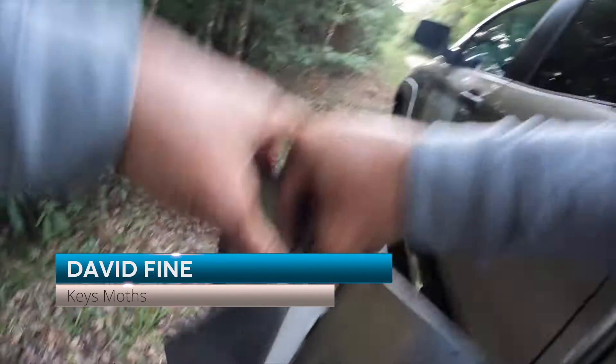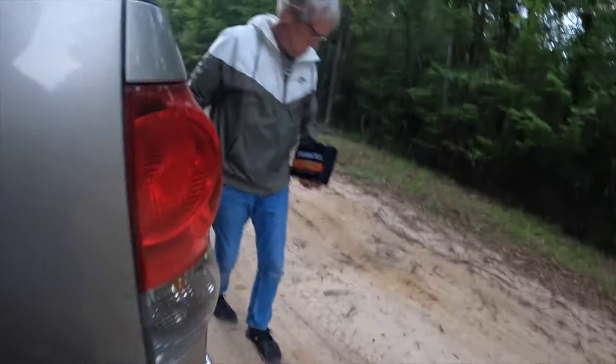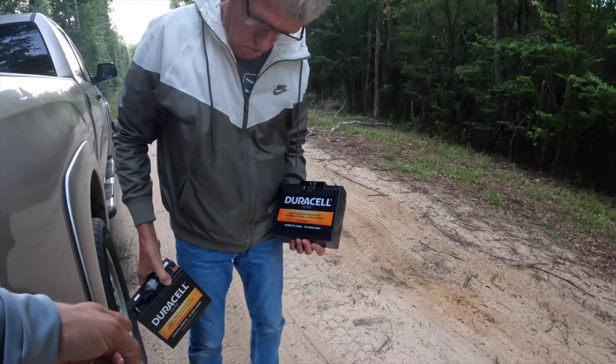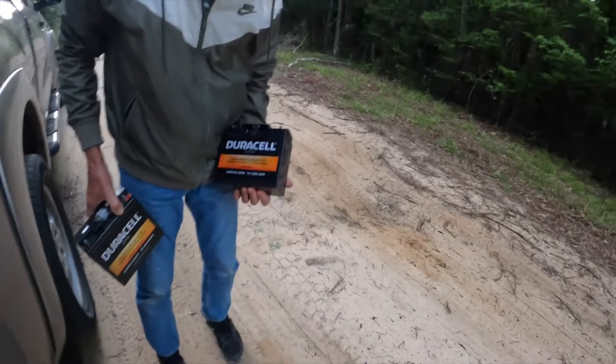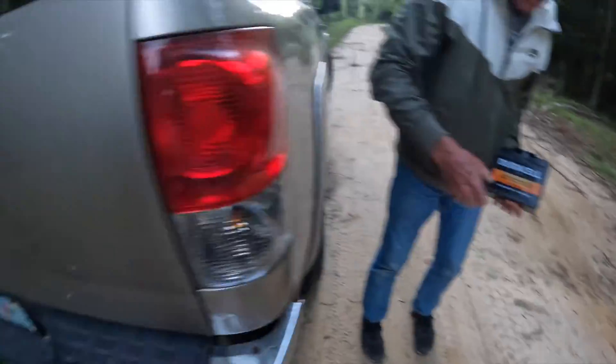You can bring both — both batteries. Let me see which one's which. AMG, what's that one? Okay, this one comes with this trap, so we'll leave this one here.